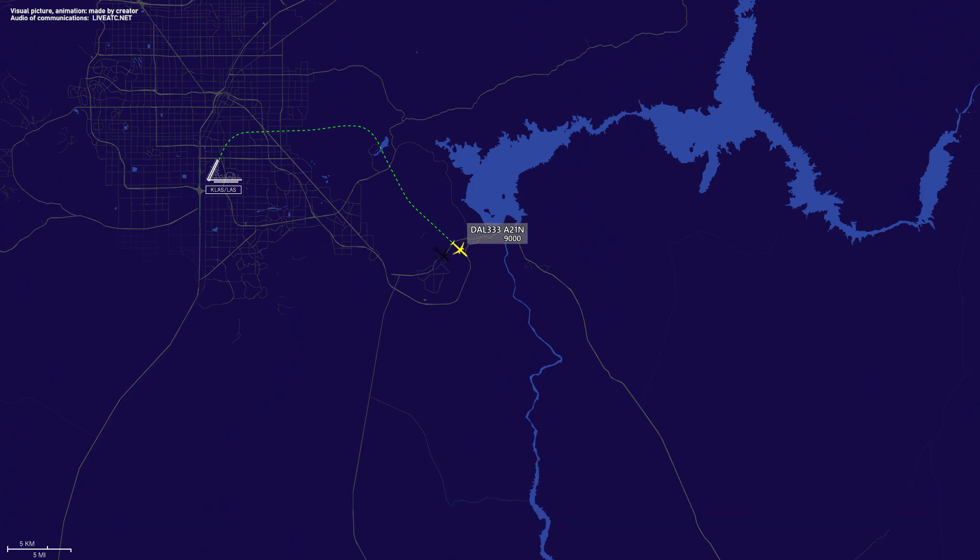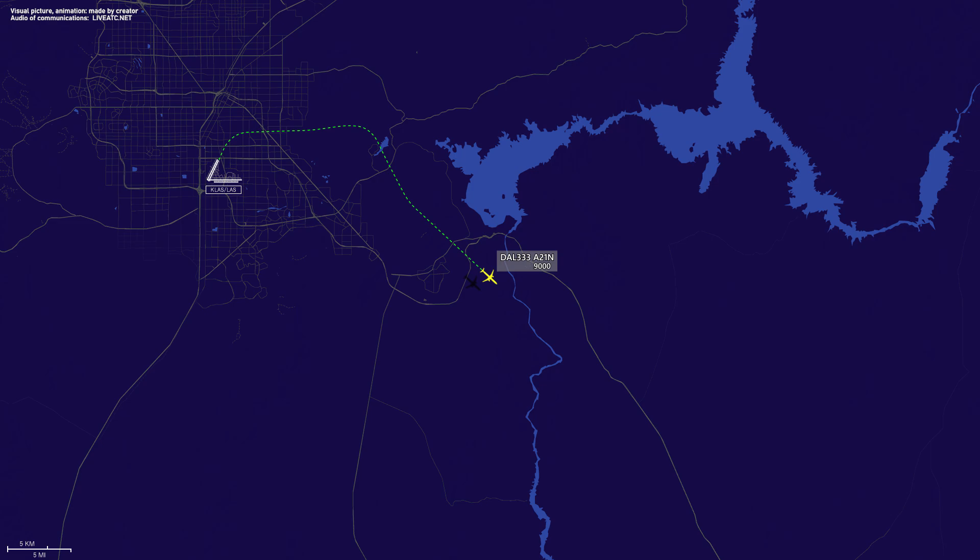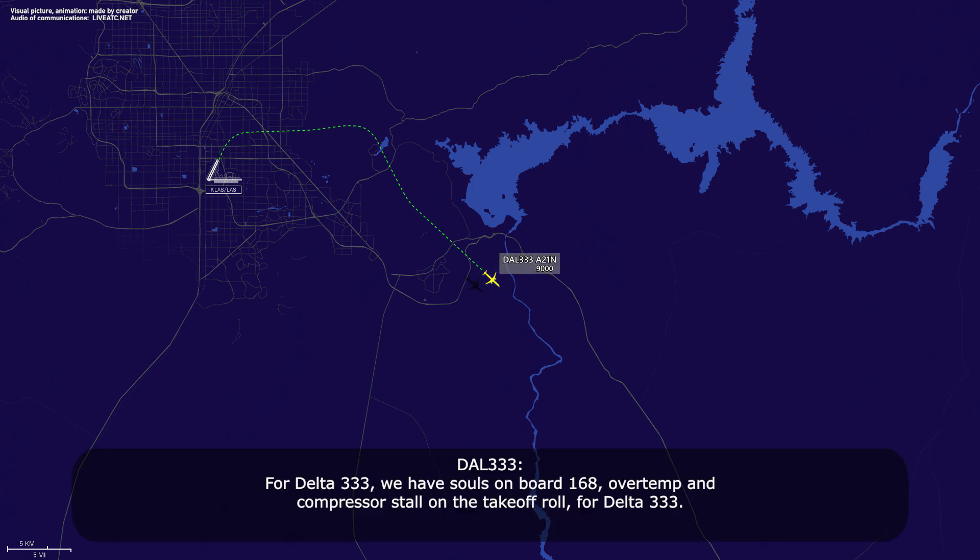Standby, Delta 333. Delta 333, we've got souls on board 168. On the takeoff roll we had an engine over-temp and compressor stalls. For Delta 333, we have souls on board 168, over-temp and compressor stalls on the takeoff roll.